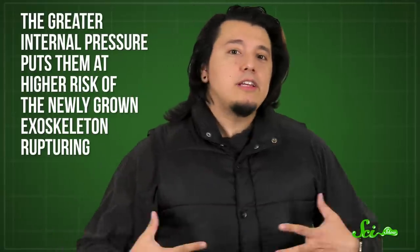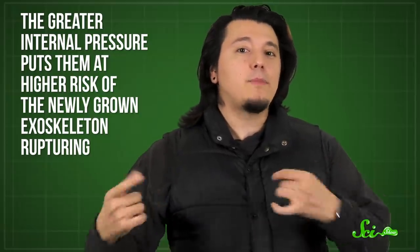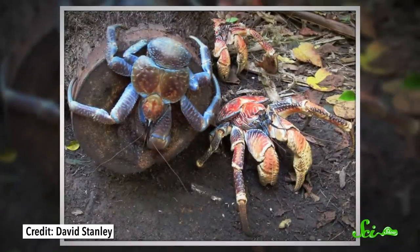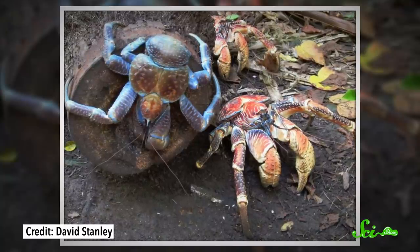All crabs, water-bound or land-bound, have this. But to stand up to the force of gravity on land, the fluid pressure has to be much higher in land crabs, and that comes with some trade-offs. For one thing, the greater internal pressure puts them at higher risk of the newly grown exoskeleton rupturing. It also becomes more expensive, energy-wise, to move around compared to marine crabs. How strong this hydrostatic skeleton can get might actually be the major limit on the size of crabs, like coconut crabs — which is lucky or unlucky, I suppose, depending on how much you like giant crabs.